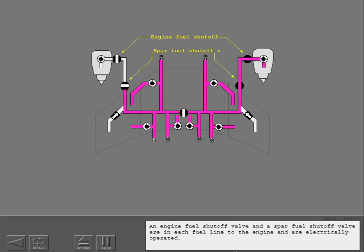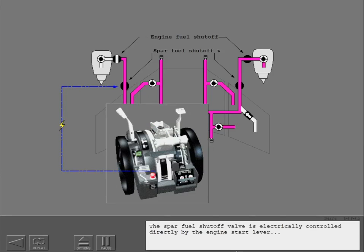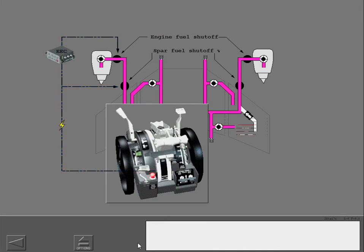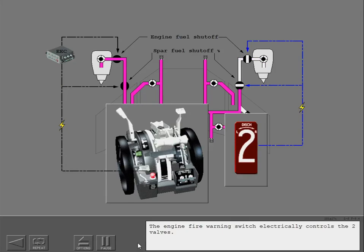An engine fuel shutoff valve and a spar fuel shutoff valve are in each fuel line to the engine and are electrically operated. The spar fuel shutoff valve is electrically controlled directly by the engine start lever, while the engine fuel shutoff valve is electrically controlled through the electronic engine control. The engine fire warning switch electrically controls the two valves.